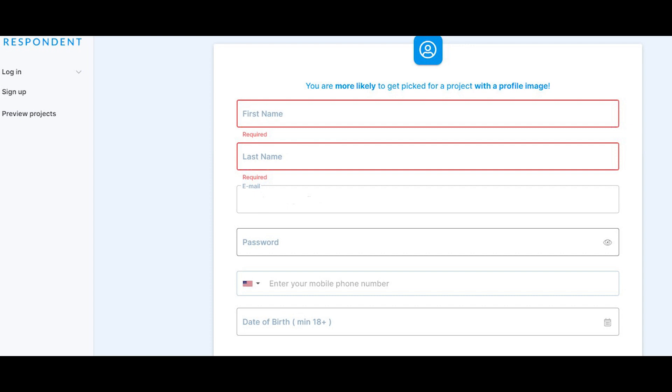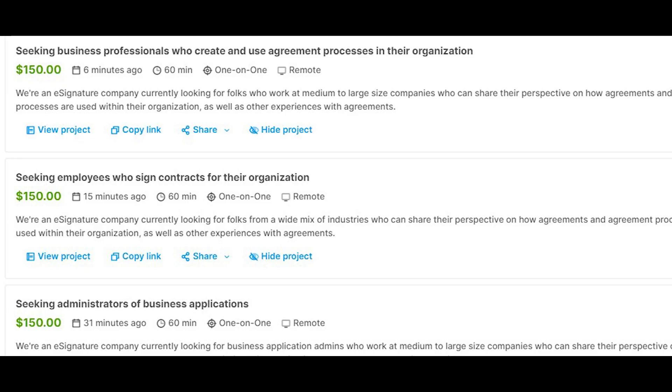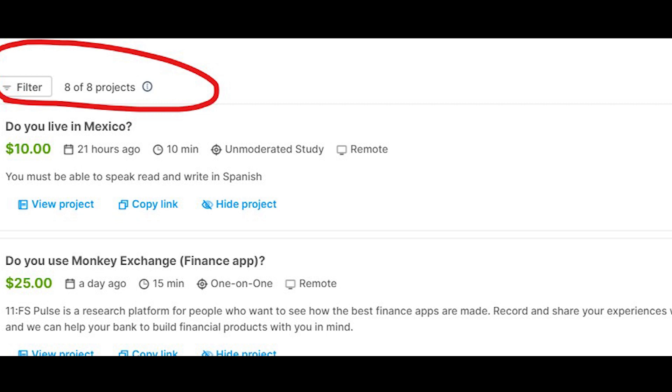Once you're logged into your account you're gonna see that you're able to browse different projects and different work that you can do. For example, you can see projects here paying $150 in PayPal money or $100 — they will pay you a different amount for different projects. The first thing I want you to do is click on this button 'General Population.' This website automatically helps you filter all the available jobs for complete newbies. People who don't have any experience — we're only left with a few projects because all the other projects are only available for experts and professionals. As a complete beginner it's very important to click on this one so that you can get accepted into those projects.